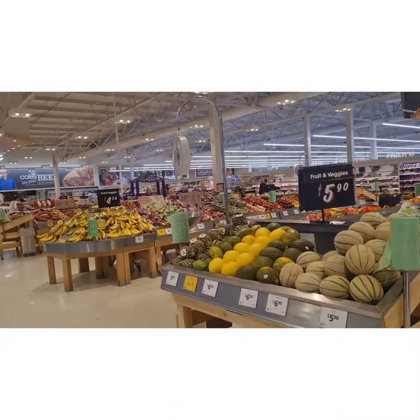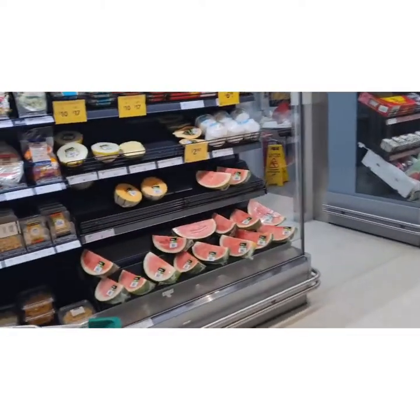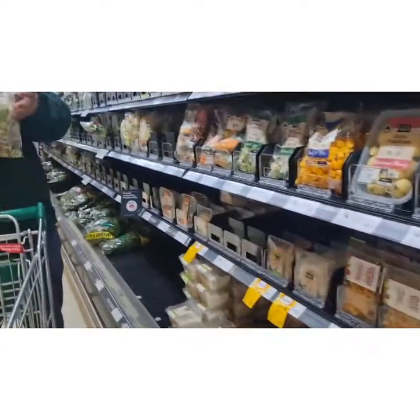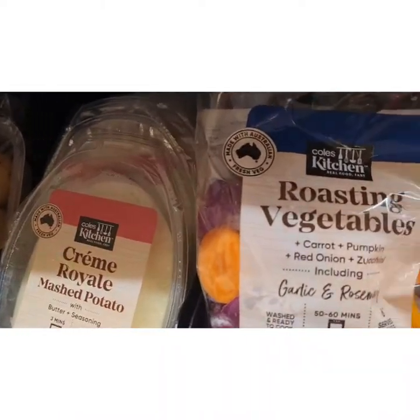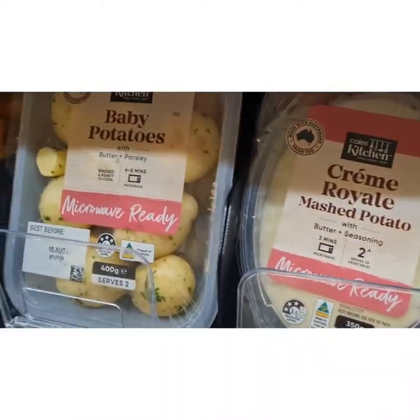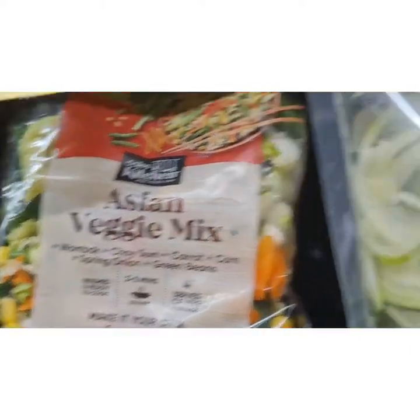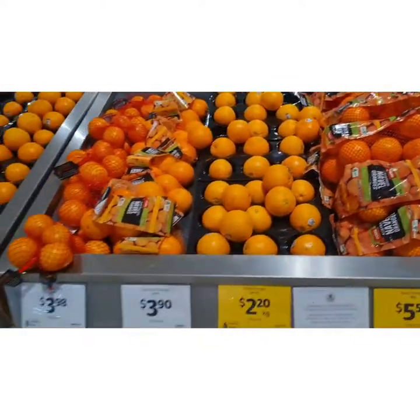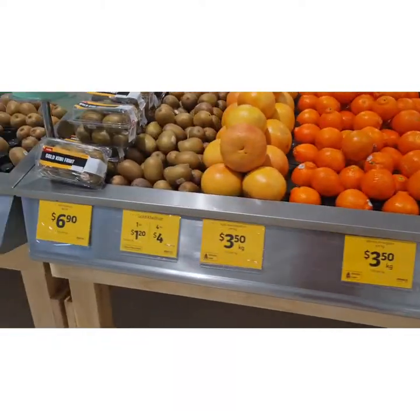Here we have all the vegetables and fruits. Then here we have watermelons, musk melons, baby potatoes, zucchini, roasting vegetables, and then pumpkins, Asian veggie mix. This salad is very easy and tasty — just buy a pack, make it and eat. Very easy.